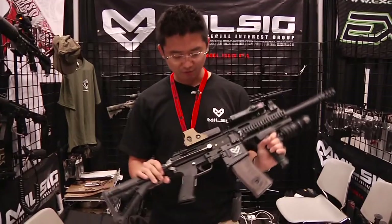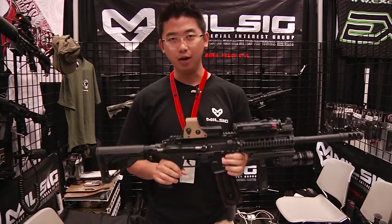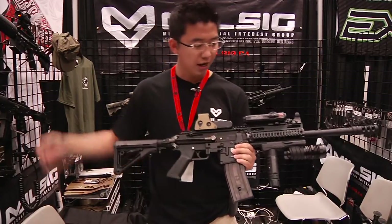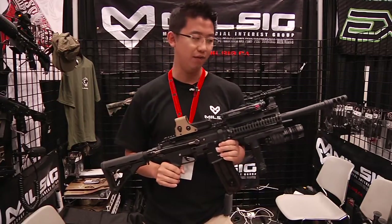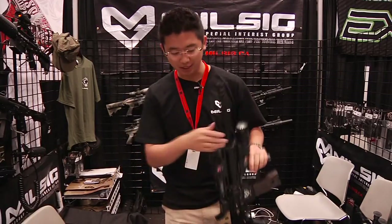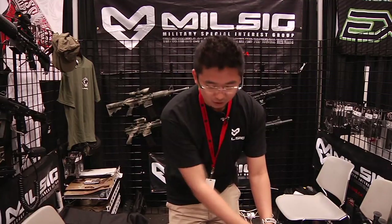This marker is made with really high-grade aircraft-grade aluminum, fully CNC machined on the receiver and also the front shroud. The dry weight of this marker is actually 3.1 kilograms, which is exactly the same as a loaded real M4A1 rifle.